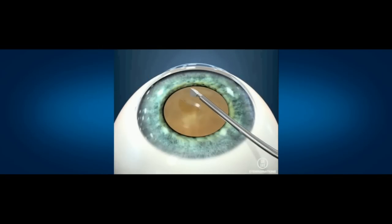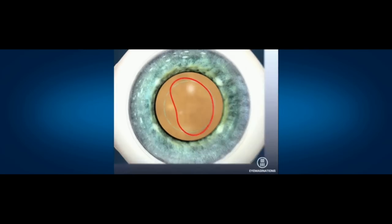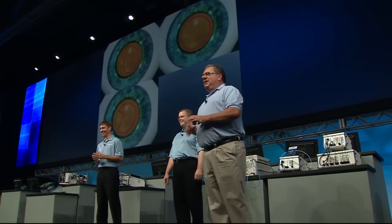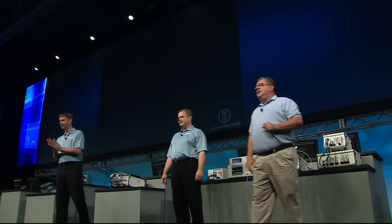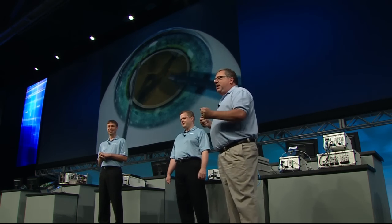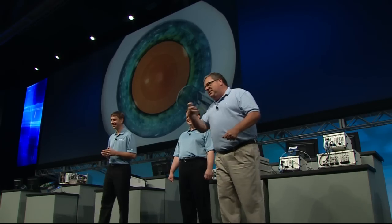So let's talk about the treatment of cataracts and how it's done today. The first thing you do is use a scalpel to poke some holes in the cornea. Then this little pick is used to create a circle in that bag around the lens — this is like tearing a piece of paper. Then this FACO device comes in; it's a vibrating suction device. You're in there turning the lens around and sucking it out, and then you use this injector to put the new lens in.